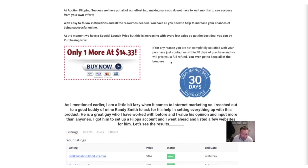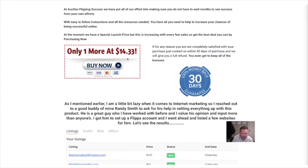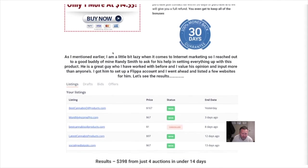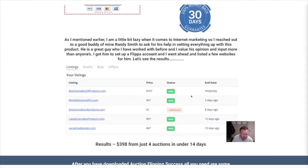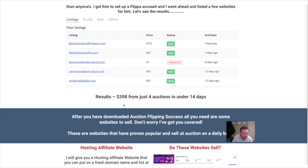This looks quite interesting guys — it's $14.33 at launch. So as I say, one listing at $167, and $398 from just four auctions in 14 days.